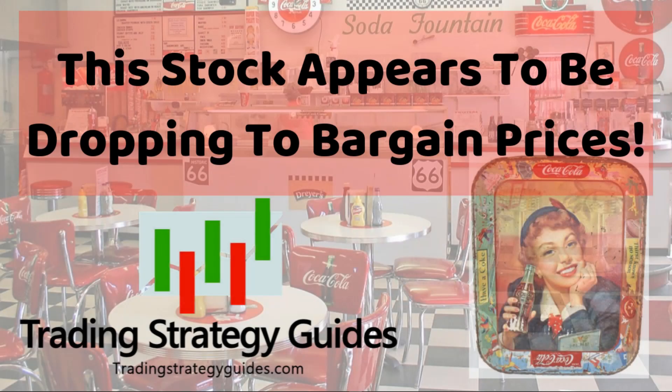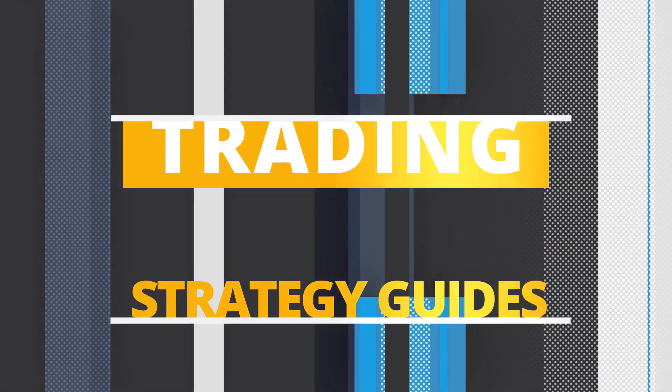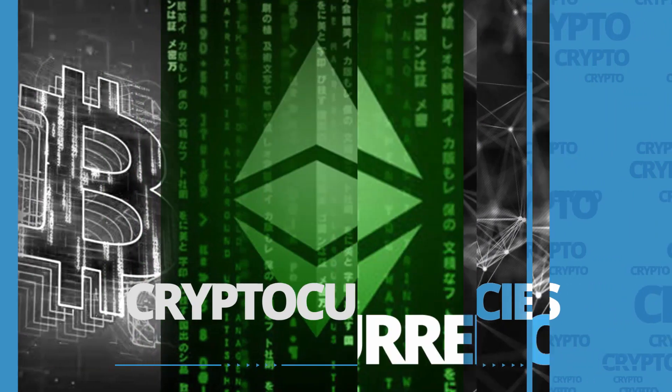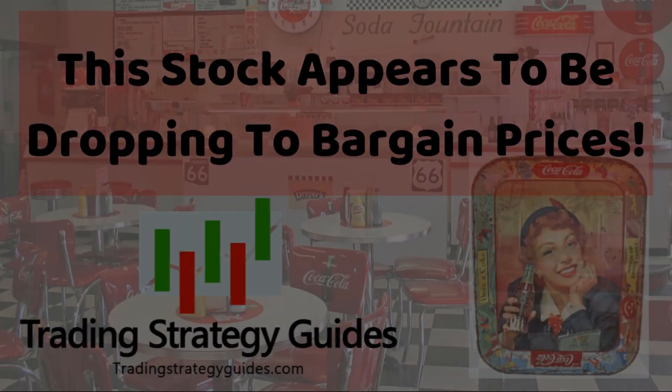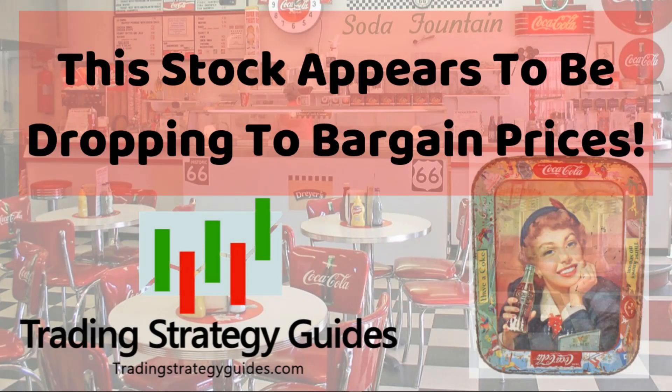We all love bargain prices, right? Well, I know I do. So let's all ride this train as it drops. Hi, this is Tim from TradingStrategyGuides.com. I'll bet you can't guess what stock we're looking at today. I know my thumbnail is kind of mysterious. I'm not going to keep you in suspense any longer. We're going to check out Coca-Cola today. They may be at the top of the heap in the soft drink wars, but they're looking sort of bearish. I'll show you that in just a minute.